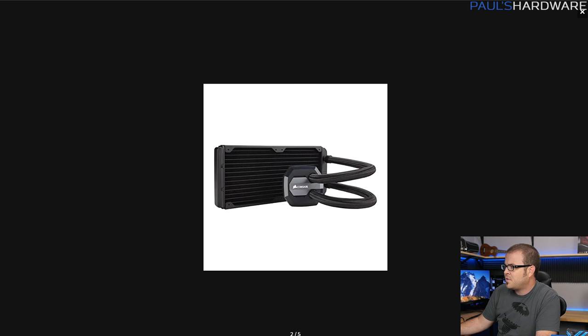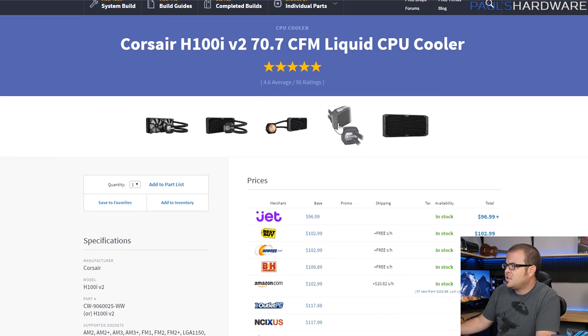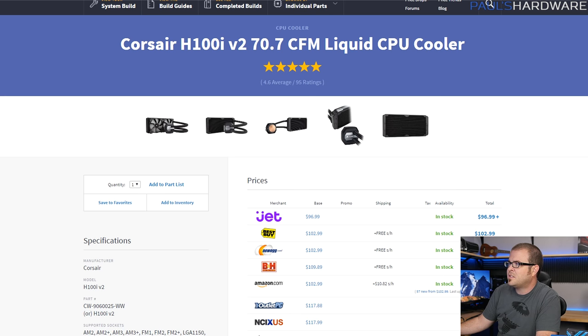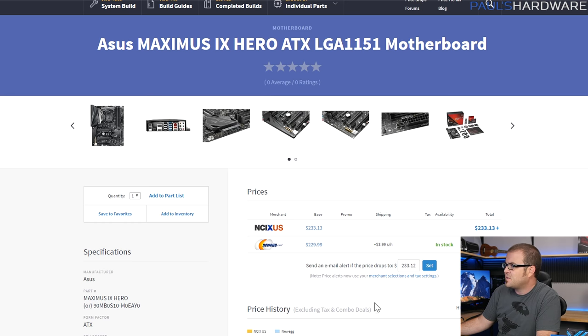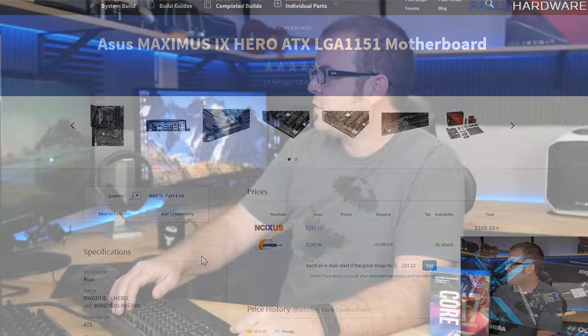For the cooler, it's the Corsair H100i V2 — an all-in-one liquid cooler. It's been used many times and Corsair has continually improved the design. I like the sleeved cabling and tubing, and it has RGB on the pump block. The only catch is you have to control that pump block's RGB independently or just turn it off. Everything else you can wire up and control via the motherboard software. The H100i V2 costs around $100.